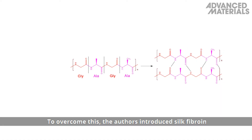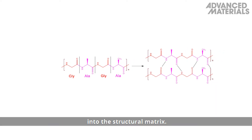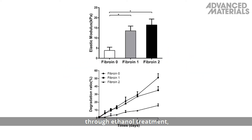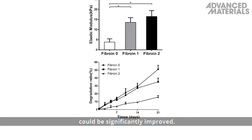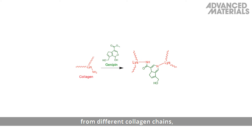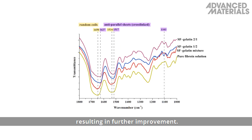To overcome this, the authors introduced silk fibroin into the structural matrix. By controlling the beta sheet content through ethanol treatment, the mechanical properties and degradation rates could be significantly improved. Jennypin was then added to cross-link amino groups from different collagen chains, resulting in further improvement.